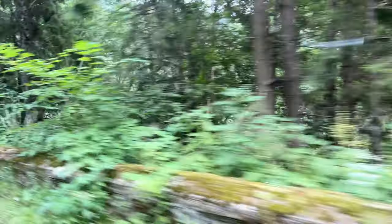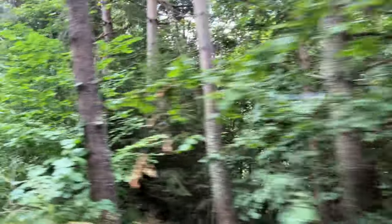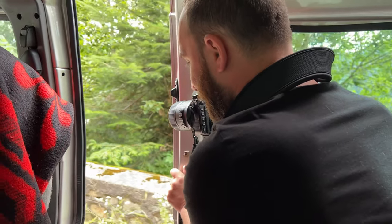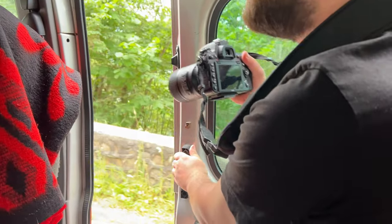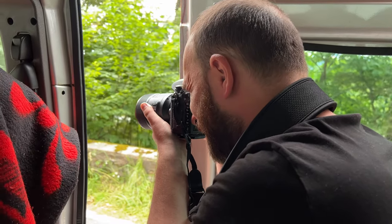As we are approaching the well-known area on Transfăgărășan, with the bear presence alongside Vidraru Dam, I am preparing my camera and I am ready for action. I have seen the first bear sitting alongside the road. I am very nervous because I don't know if my plan will work well.